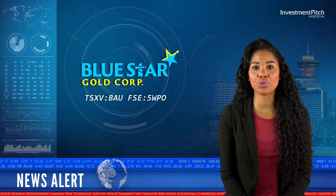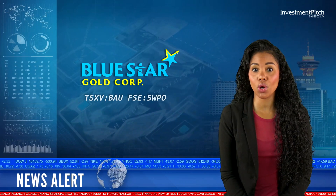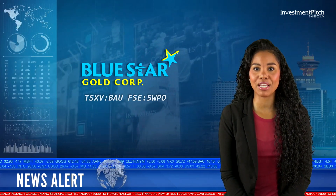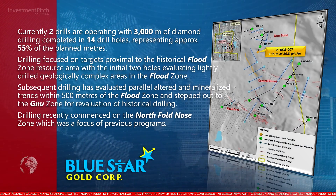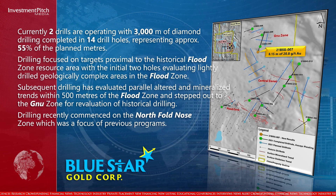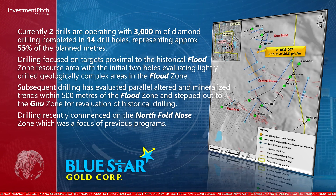Currently, two drill holes are operating with 3,000 metres of diamond drilling completed in 14 drill holes, representing approximately 55% of the planned metres. Drilling focused on targets proximal to the historical flood zone resource area, with the initial two holes evaluating lightly-drilled, geologically complex areas in the flood zone.